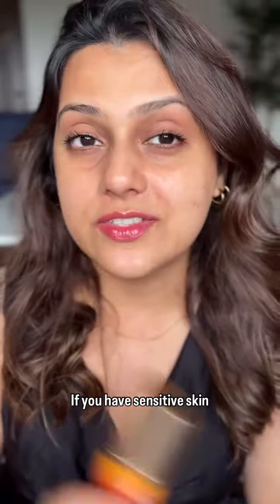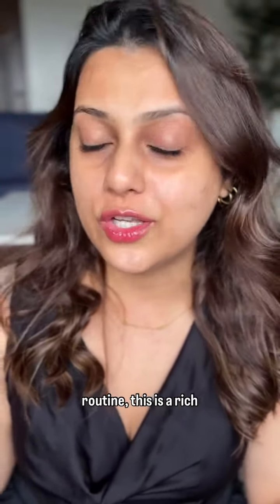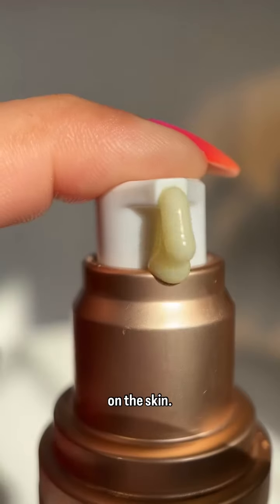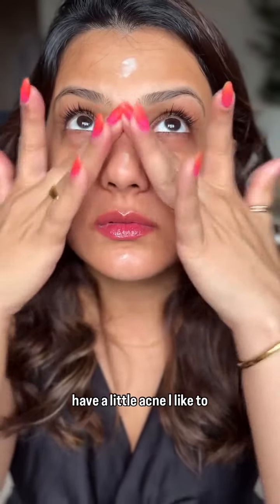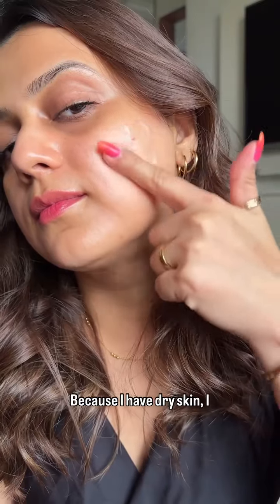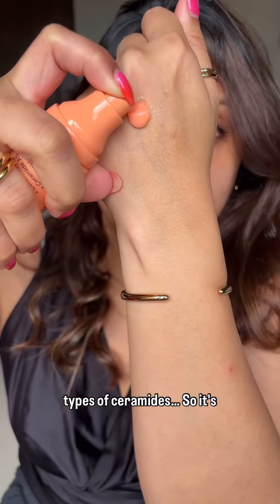If you have sensitive skin like mine, or if you're a beginner and you want to incorporate this into your routine, this is a rich, elegantly formulated product that's incredibly hydrating on the skin. If you have oily skin, you can actually get away just by using this alone. It's so gentle, so wherever I have a little acne, I like to use a tad bit extra on that area. Because I have dry skin, I pair it with the Ceramoist moisturizer — this one has five different types of ceramides, so it's ultra hydrating.